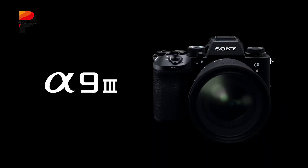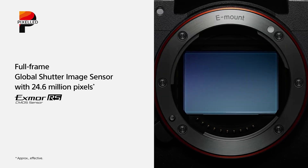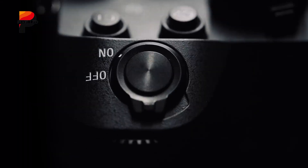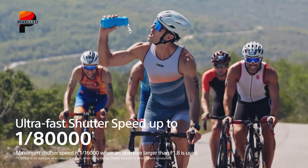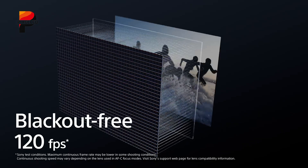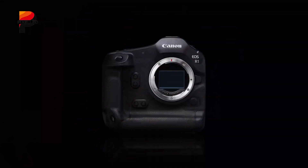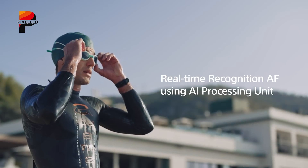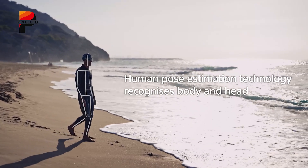Enter the Sony A9 III, a camera that rewrites the rules with its 24.6-megapixel global shutter sensor. By exposing all pixels simultaneously, the A9 III eliminates rolling shutter distortion entirely — a revolutionary advantage for capturing fast-moving subjects like athletes or birds in flight. Its 120 fps burst speed, while limited to 1.5-second bursts, dwarfs the R1's 40 fps capability. Sony's autofocus system, already renowned for reliability, gains an edge in precision due to the global shutter's distortion-free readout.